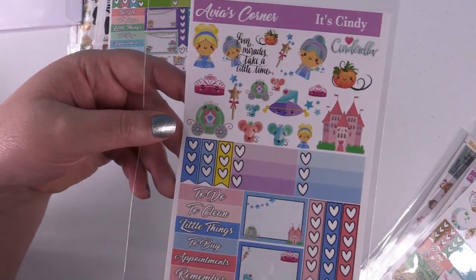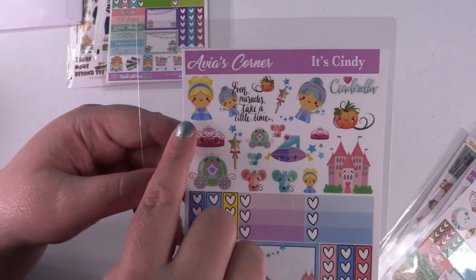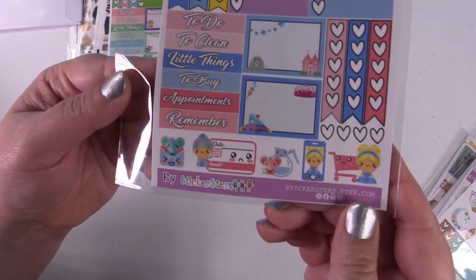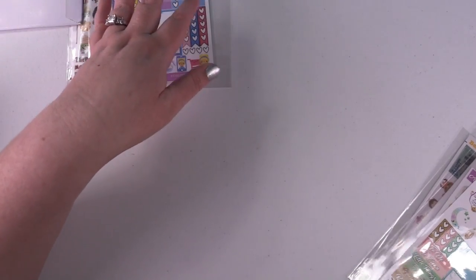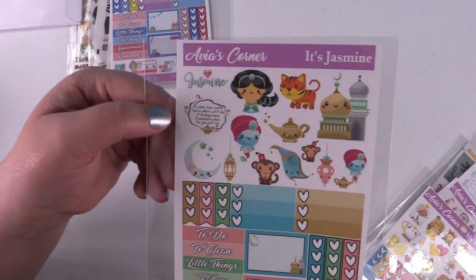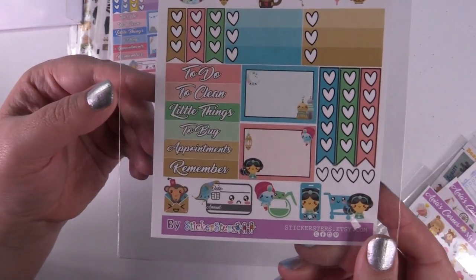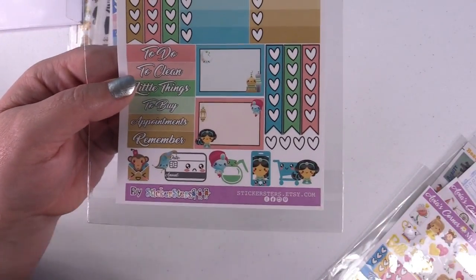This one is called It's Cindy — basically a Cinderella theme with Cinderella and the Fairy Godmother. I love the little pumpkin carriage! She has a whole bunch of Disney-themed ones and I'm going to have to get more. This is It's Jasmine, and same thing — it's just so stinking adorable. Look at Jasmine with the shopping cart!